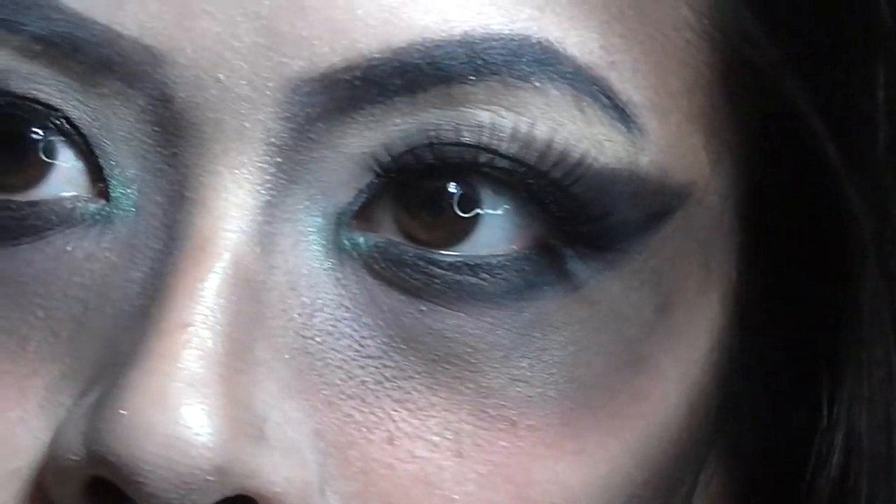I busted out my Lime Crime lip color in Styletto, which is basically black — it gives a nice leathery kind of look to my lips. I combined it with Sin so it had more of a dark blackish-red color. I applied it more toward the inner lip rather than the whole lip, so it kind of creates an ombre effect with black more on the inside.